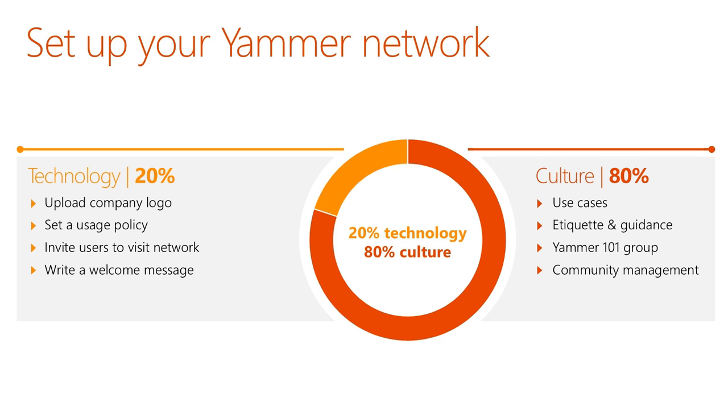One way that Yammer is different from other technology products is that the technical aspects of it are quite simple. You can take care of the technical setup in about 15 minutes or less. You want to spend the bulk of your time focusing on the culture you want to create on your Yammer network, which comes down to what use cases your organization wants to enable. You also want to take steps to create the right culture using etiquette and guidance for your end users so people know how to engage productively on this network.